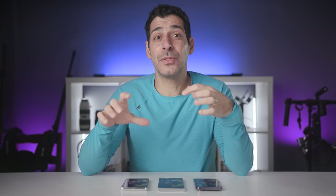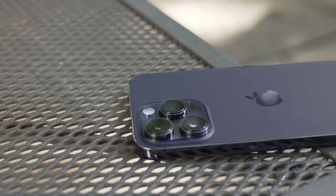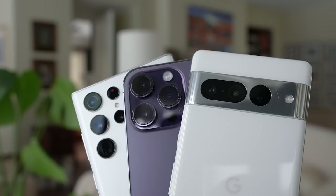We're also seeing very different designs when it comes to the camera module. The Pixel 7 Pro uses a visor approach where the lenses are flush with the visor itself. The S22 Ultra lenses extend a bit from the body, and then the iPhone 14 Pro Max has a camera bump with the largest lenses. Aesthetics aside, the Pixel is the only one that lays flat and doesn't wobble when you press on it. The Galaxy wobbles a little bit, and the iPhone has by far the most wobble. The Pro Max and the S22 Ultra have a matte finish on the back versus a glossy finish on the Pixel 7 Pro.